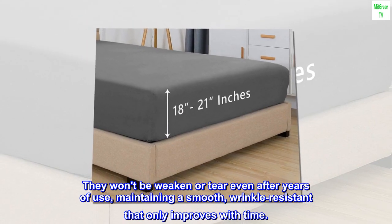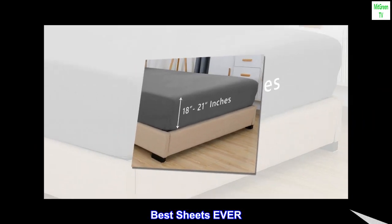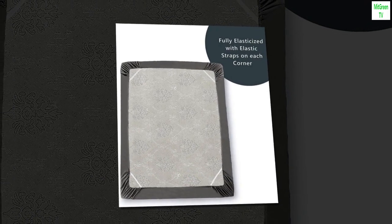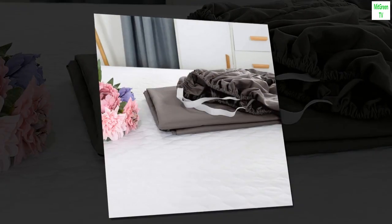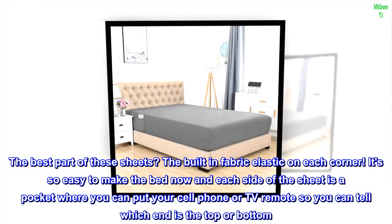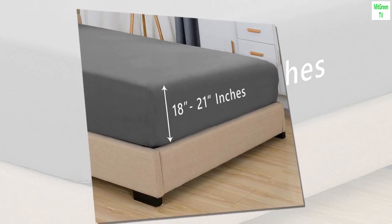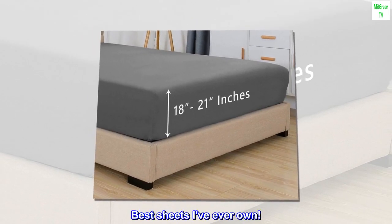Top reviews from the United States. Best sheets ever — I absolutely love these sheets. After I bought the first one, I bought a second one. Perfect fit, especially if you have a thick pillow top on your bed. The best part of these sheets: the built-in fabric elastic on each corner makes it so easy to make the bed. Each side of the sheet is a pocket where you can put your cell phone or TV remote, so you can tell which end is the top or bottom. Fabric is great, nice and soft — best sheets I've ever owned.